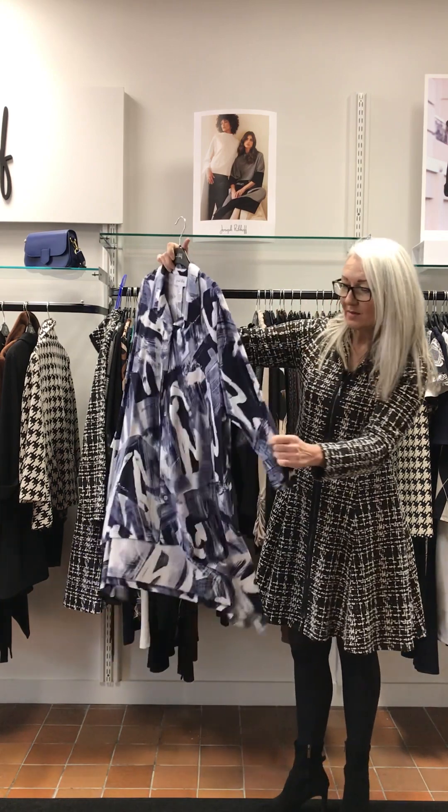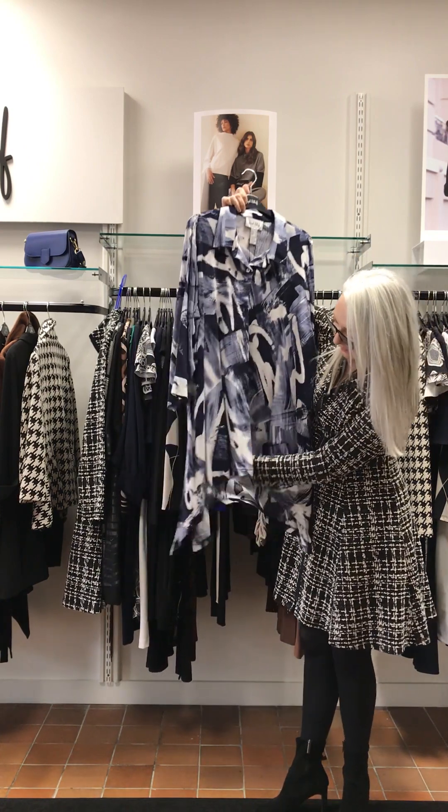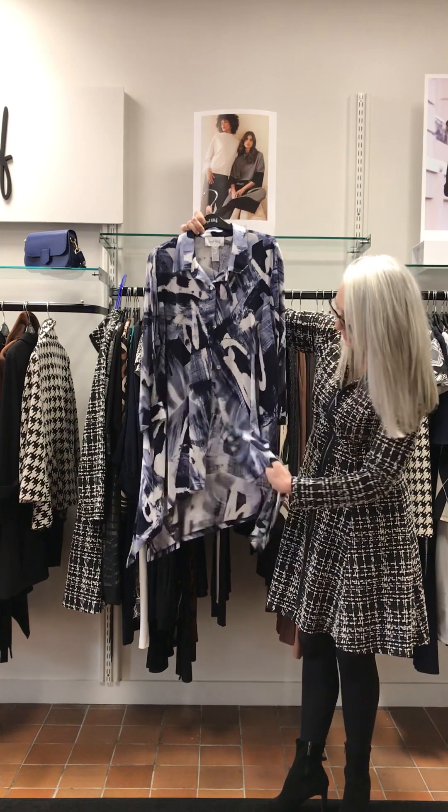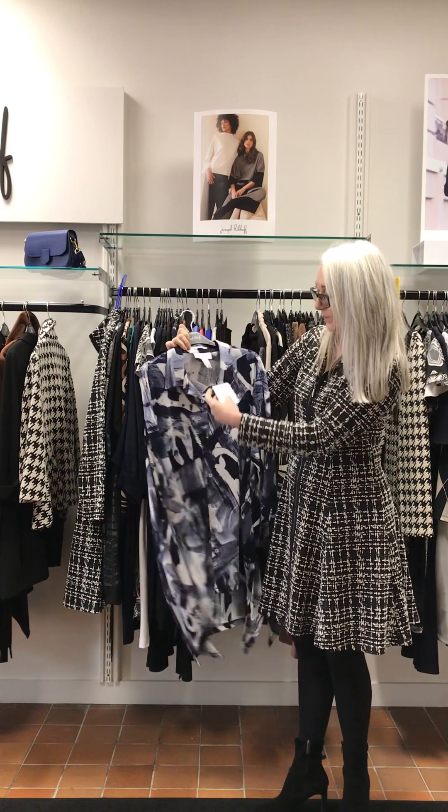This is ribcoff — if you like linen, it doesn't crease. Shorter at the front, great tunic with a side split. £240.